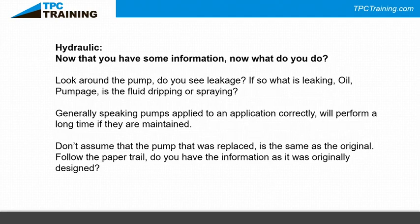Now that you have some information, look around the pump — do you see leakage? If so, what's leaking: oil or pumped fluid? Is it dripping or spraying? Pumps applied correctly and maintained will perform for a long time. Don't assume a replacement pump is identical to the original — follow the paper trail. I've been in facilities where a spare pump with a different impeller trim was installed, causing the pump to deliver either too much or too little flow.